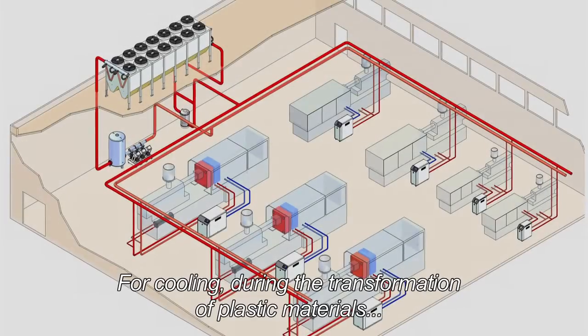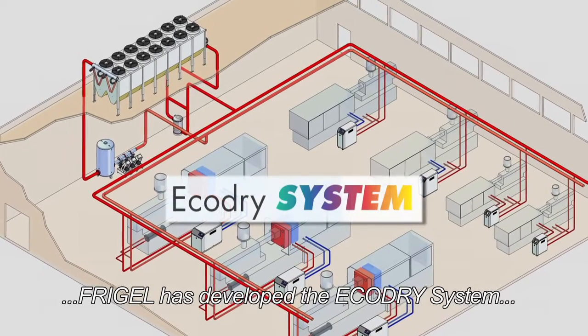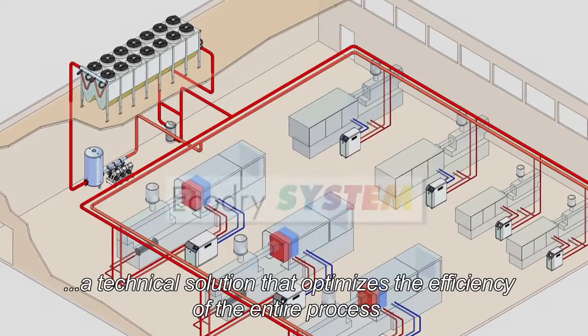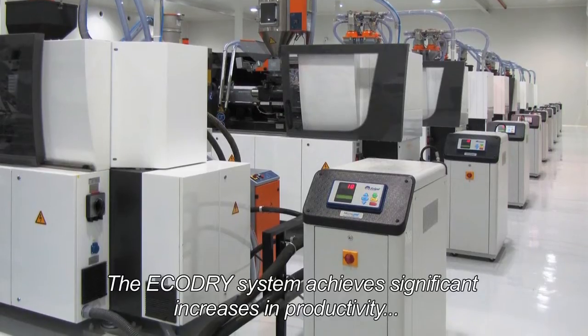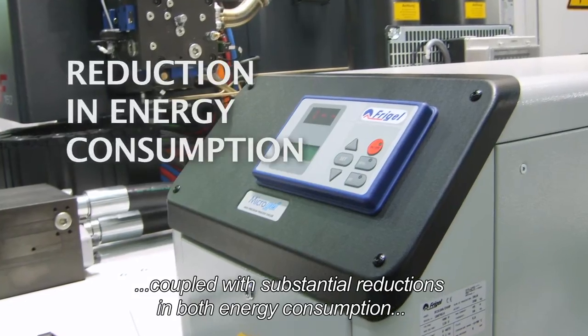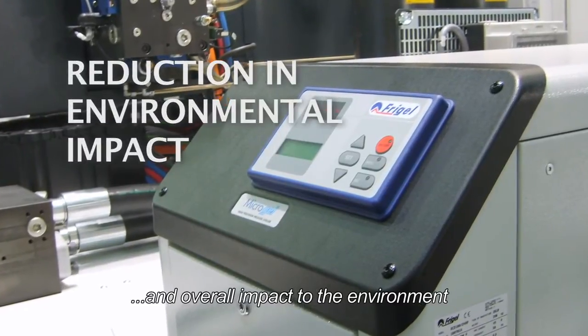For cooling during the transformation of plastic materials, FreeGel has developed the EcoDry system, a technical solution that optimizes the efficiency of the entire process. The EcoDry system achieves significant increases in productivity, coupled with substantial reductions in both energy consumption and overall impact to the environment.